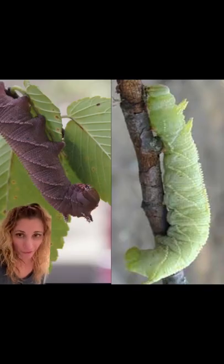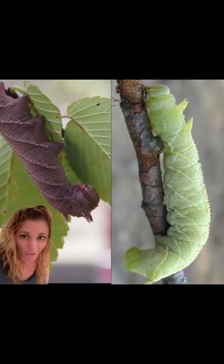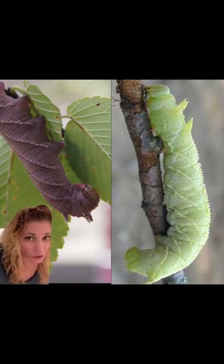They also have two different color phases: a green phase and a dark phase, which differs in colors of orange, brown, and pinkish brown.